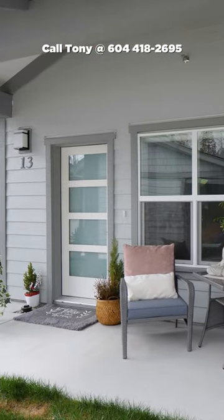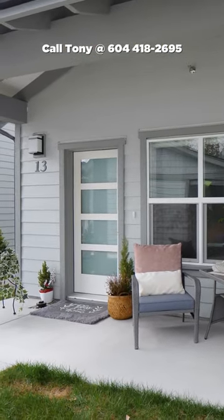At just over 980 square feet, this home is everything you'll need to live a coastal lifestyle on BC's beautiful Sunshine Coast.